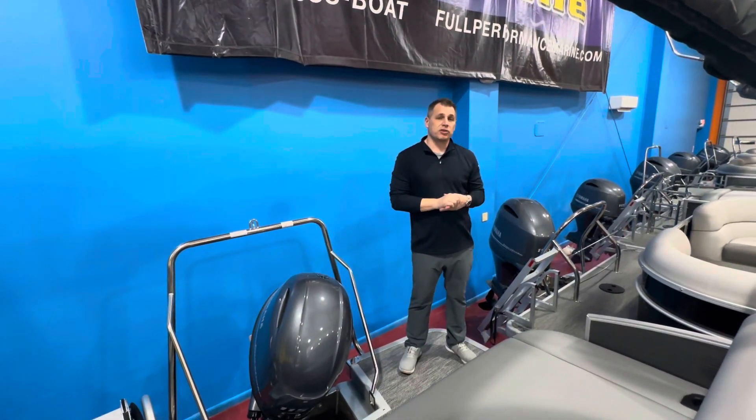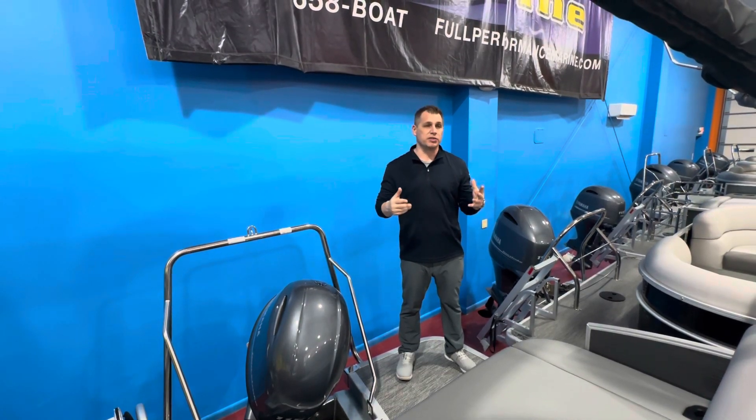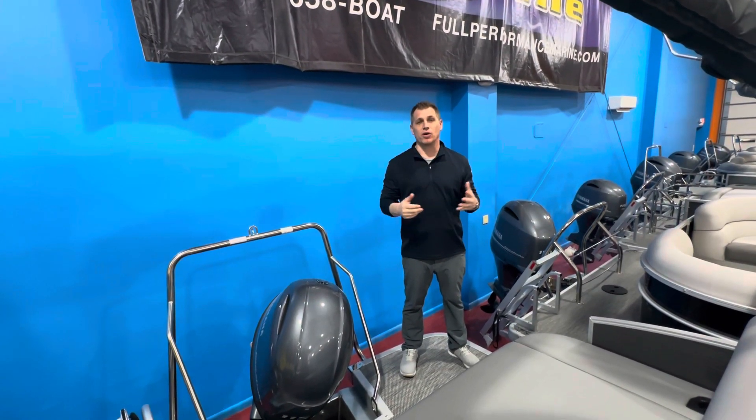So that's it, guys. Give us a call at 814-658-BOAT if you like this boat, or if you have any questions, leave a comment below and we'll be sure to answer it for you. Thanks for watching.